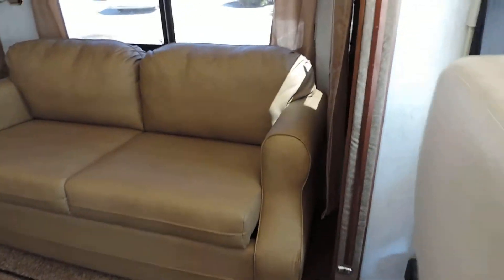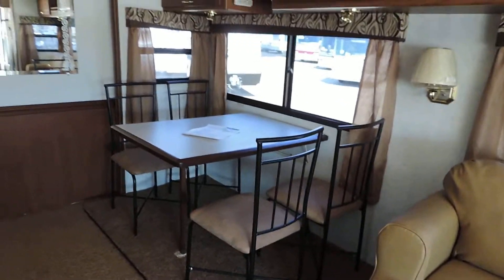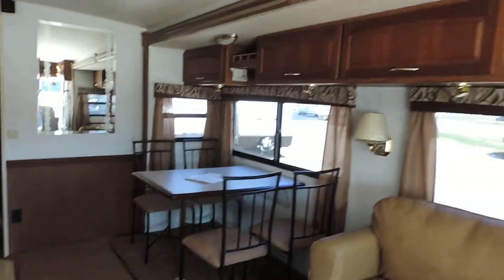Brand new tan leather couch that makes into a bed. New chairs and the original table — beautiful overhead cabinets throughout.